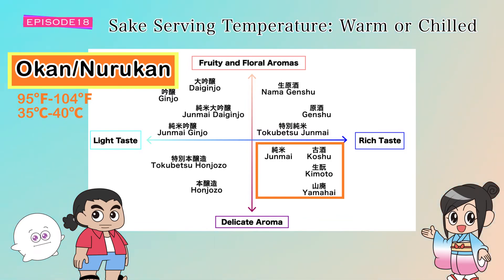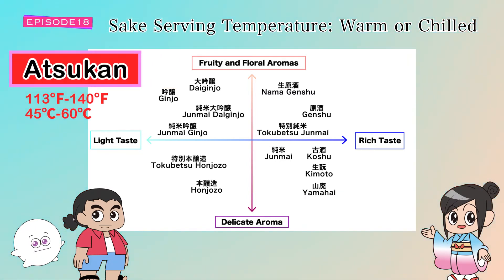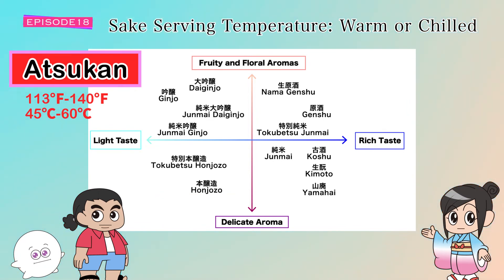Nurukan is about 35 to 40 degrees Celsius or 95 to 104 degrees Fahrenheit. Lastly, there's atsukan, which literally translates as hot sake. Atsukan is 45 to 60 degrees Celsius or 113 to 140 degrees Fahrenheit. The sake feels piping hot with a sharper and drier profile and a crisp finish. Honjozo and tokubetsu honjozo are both refreshing when chilled, but their crisp finish becomes even sharper when served as atsukan.